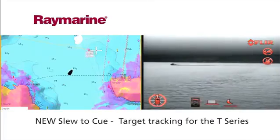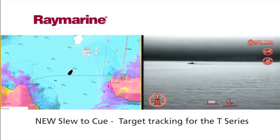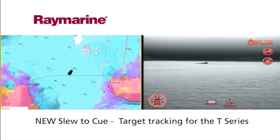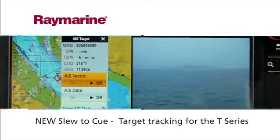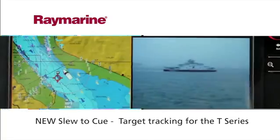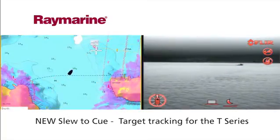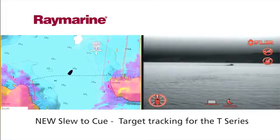The new slew to cue target tracking feature within the T-Series improves situational awareness by locking the camera onto an object. Simply touch the display screen and the camera moves to the cursor position to keep the target in constant view. It can also keep track of dangerous MARPA and AIS targets and auto slew to a man overboard alarm location.